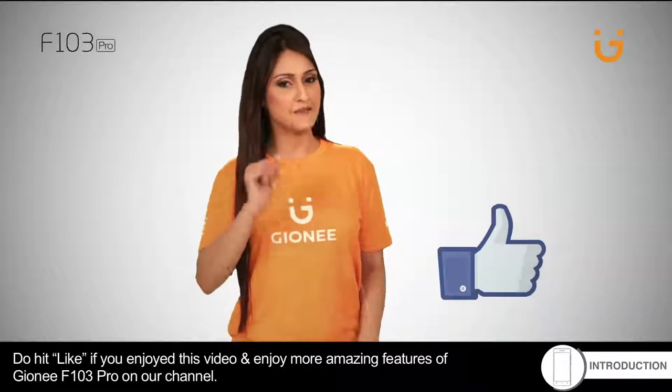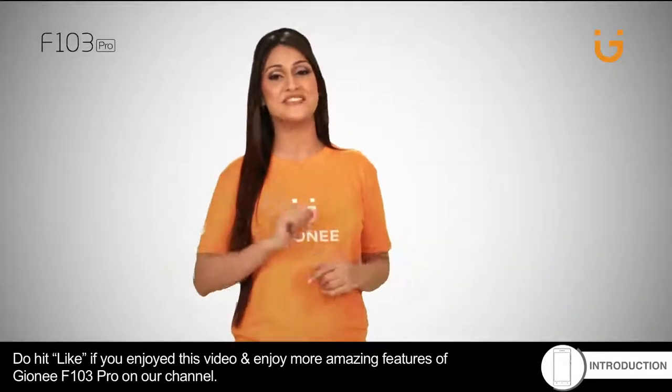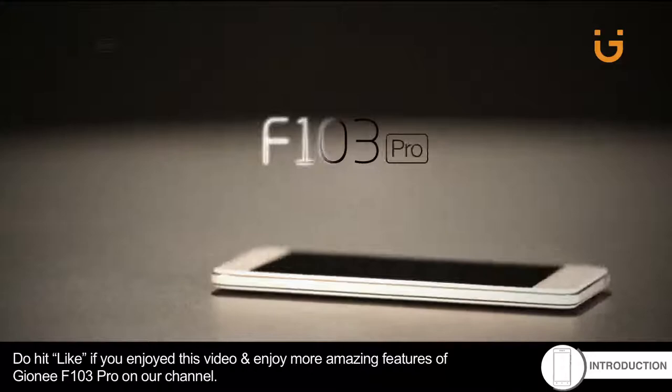Do hit like if you enjoyed this video and enjoy more amazing features of the F103 Pro on our channel.